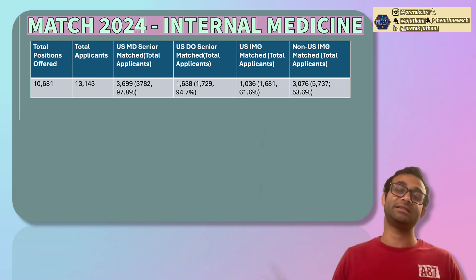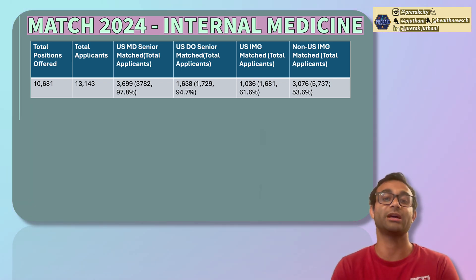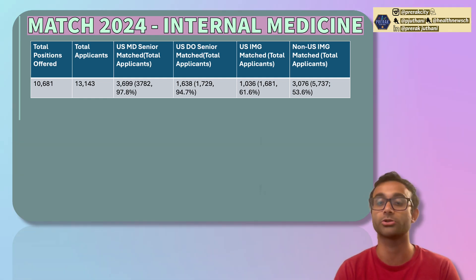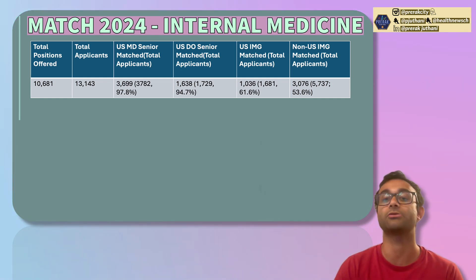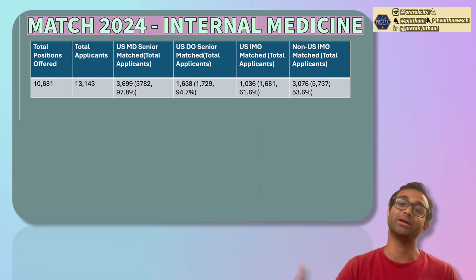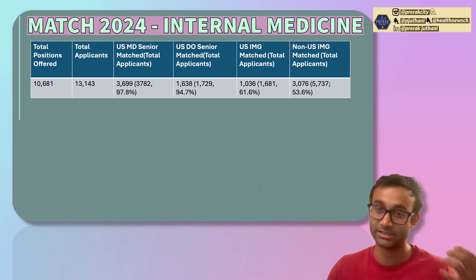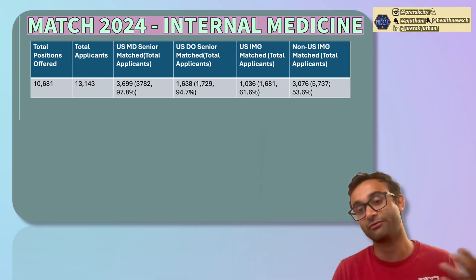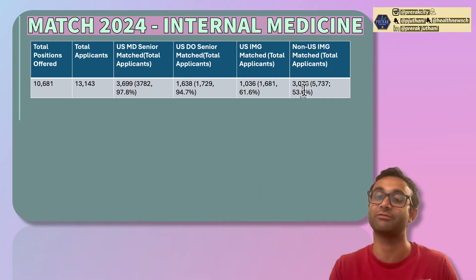You can see the match rates vary quite a bit. For US MD seniors, the match rate was essentially 98% — 3,782 applicants out of 3,690 ended up matching. For DO seniors, it was similarly high at around 95%, with 1,638 matching out of 1,729. For US IMGs, the match rate drops off considerably: 1,036 matched out of 1,681. And for non-US IMGs, 3,076 matched out of 5,737.